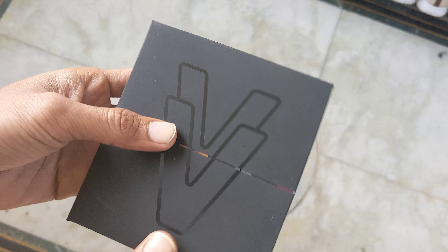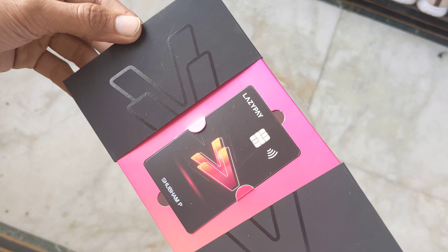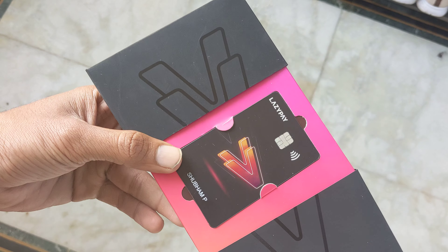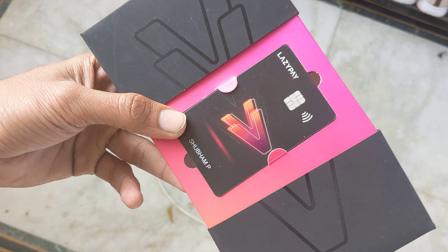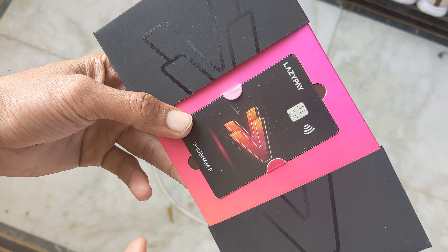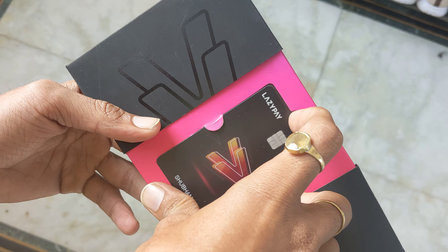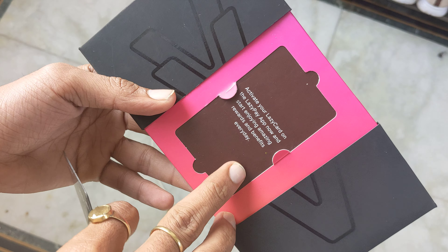Unique unboxing — wow! So this card is here from LazyPay company. You can see it shining, it has a 3D effect, and it is a Wi-Fi enabled card — and now activate.